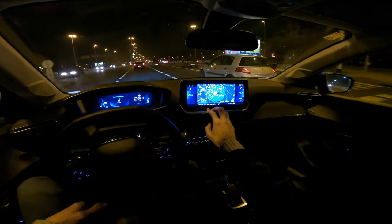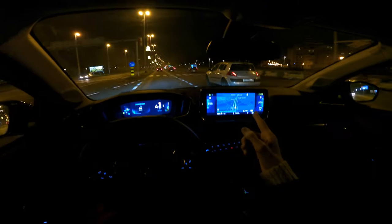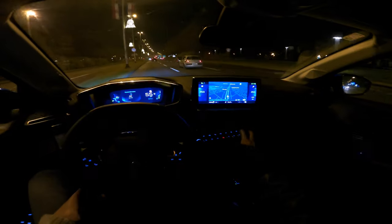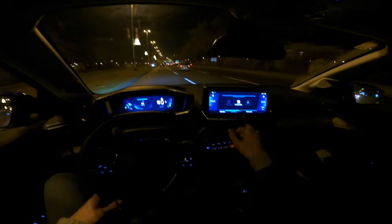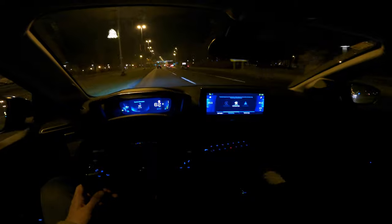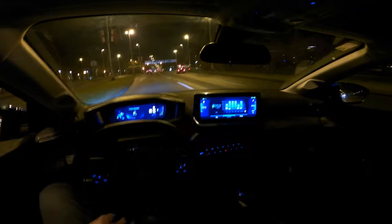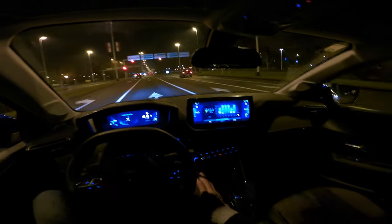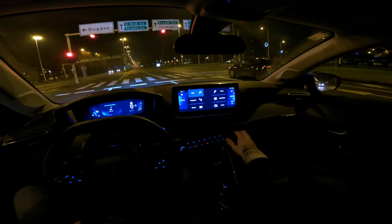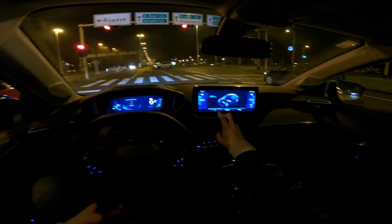I like the 3D buildings on the map and speed camera trap warnings. You can connect Apple CarPlay or Android Auto and use Waze or Google Maps. One criticism: when you use an external app you lose the power consumption flow display — that's only available inside the 3D cockpit view.